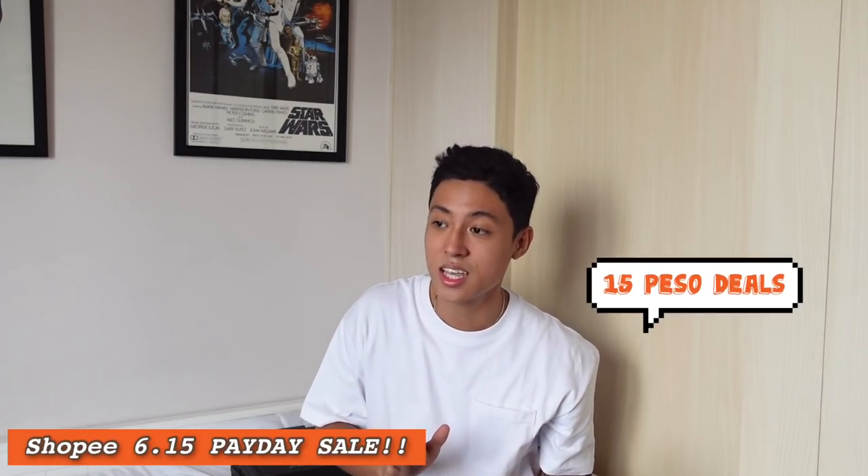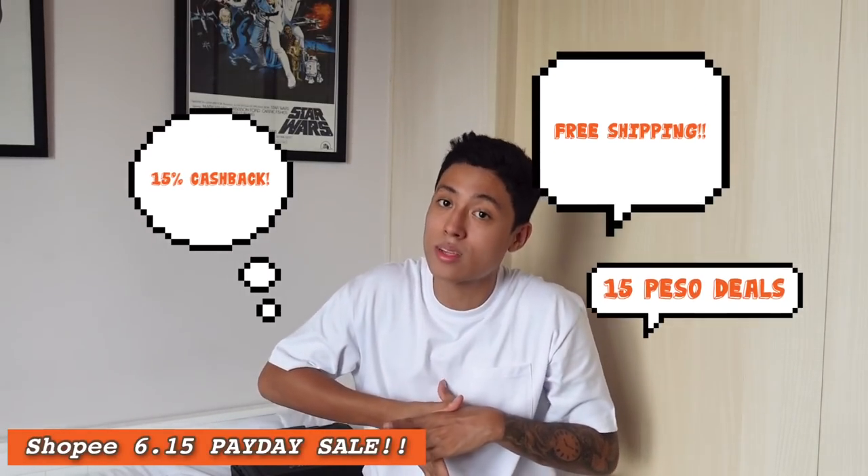I think that's it — we've gone through all the items! I hope you guys enjoyed the video. Super dami items — some I've already used, some are still in the box, but most of them are really useful for me. You can check all the items in the description box down below. And again, this video is just in time for Shopee's 6.15 sale — 15 peso deals, 15% cashback, and free shipping! Let me know in the comments what you think of the items, if they'd be useful to you, or if there's a better alternative. Thanks for watching — peace, bye!